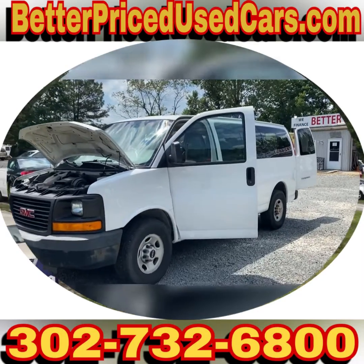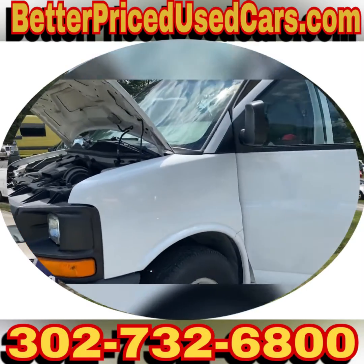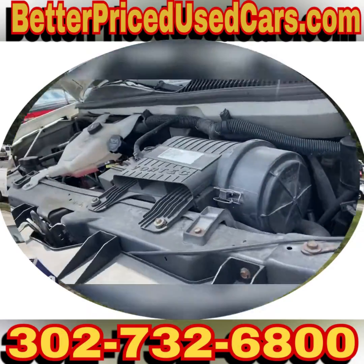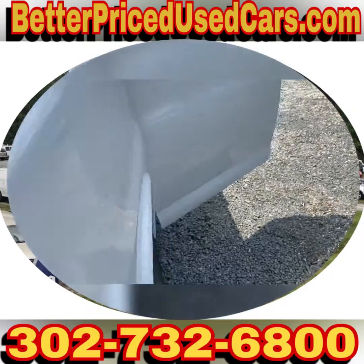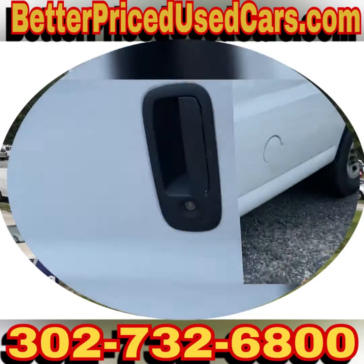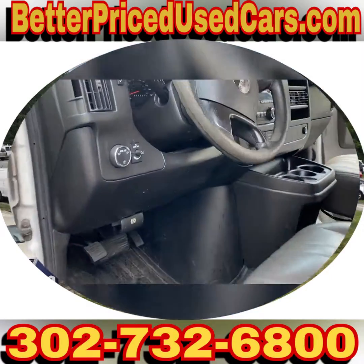You are looking at a 2009 GMC Savannah 2500 with only 121,000 miles. This has a six liter V8. I can't find anything wrong with it other than one thing: the air conditioner is not as cold as it should be.